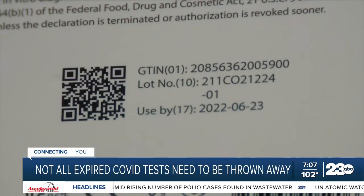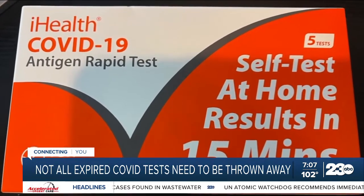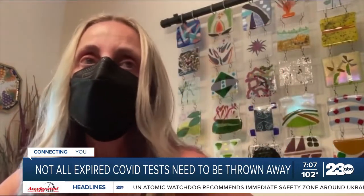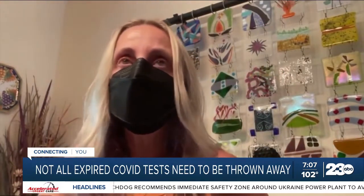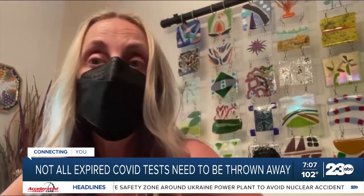Andrea and others who noticed the expiration dates are relieved the kits are still good to use, but think the messaging should be clearer. There continue to be cases and the need for home tests, so to have a test with an expiration date but know it's still valid is helpful to know.